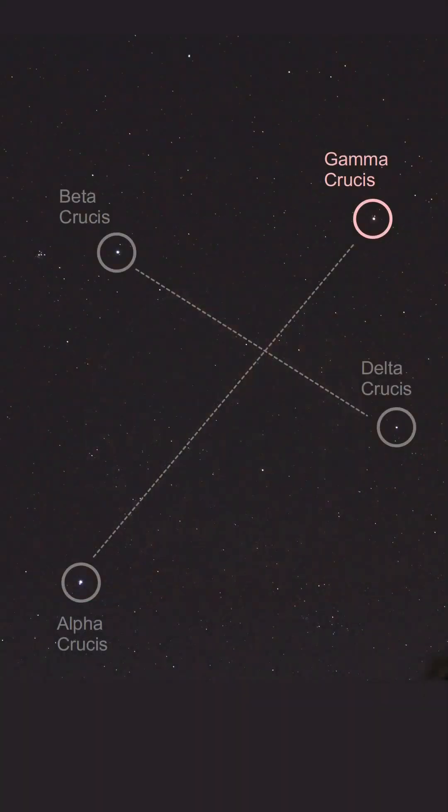GA Crux is about 1.2 million times bigger than Earth. And lastly, Epsilon Crucis, officially Jinan, is an orange giant located about 230 light years from Earth. It's not part of the four stars we think of as the Southern Cross, but it's still part of the constellation, or the asterism, as it's also called.